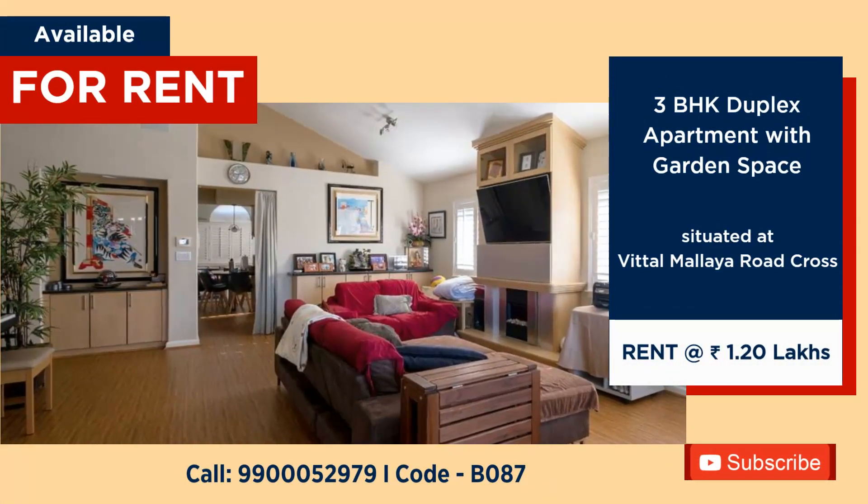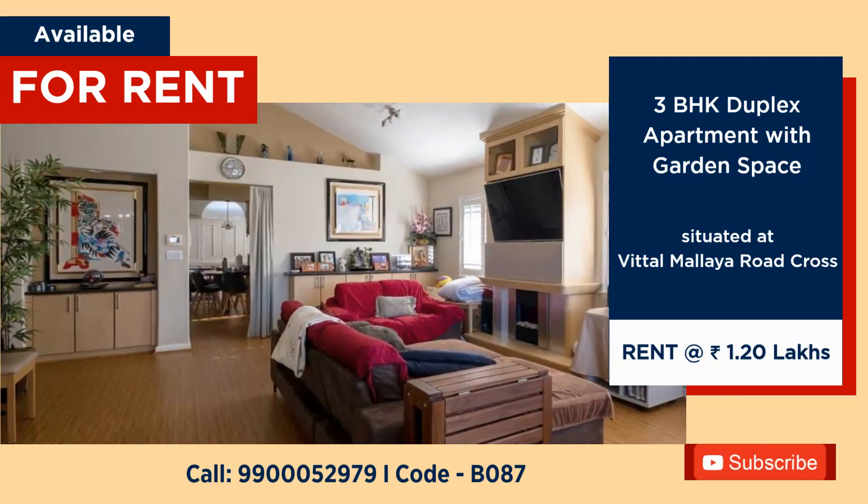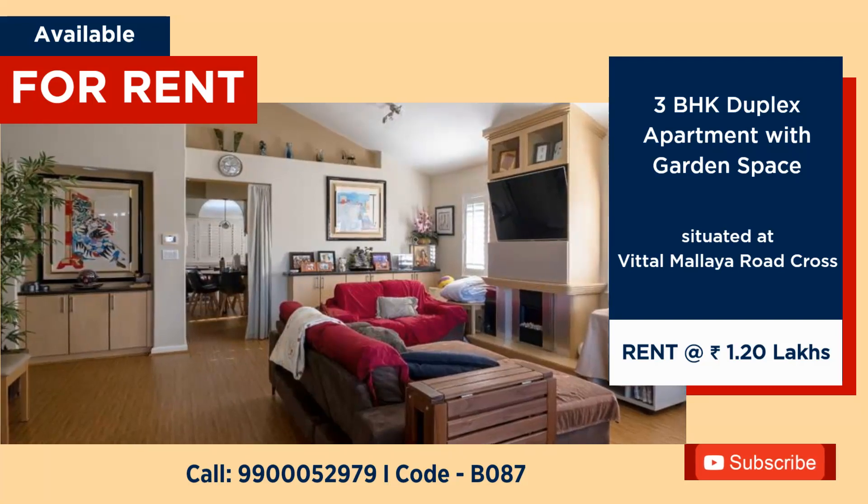3 BHK duplex flat with garden area for rent at Vittel Malia Cross. Rent: ₹1,20,000 per month.